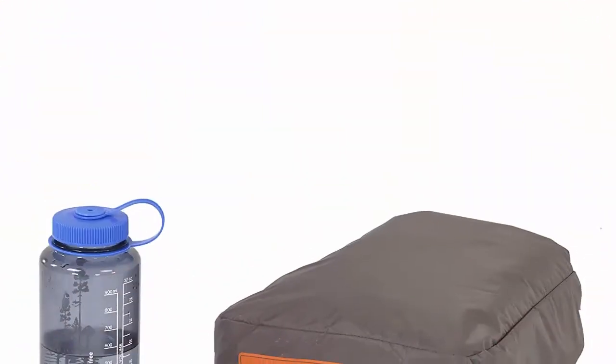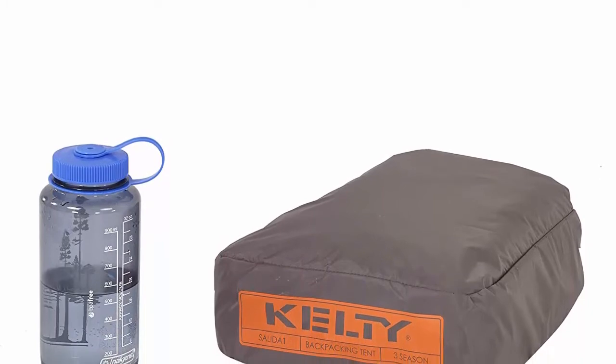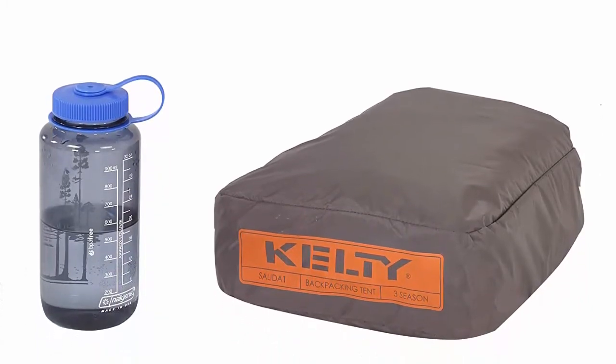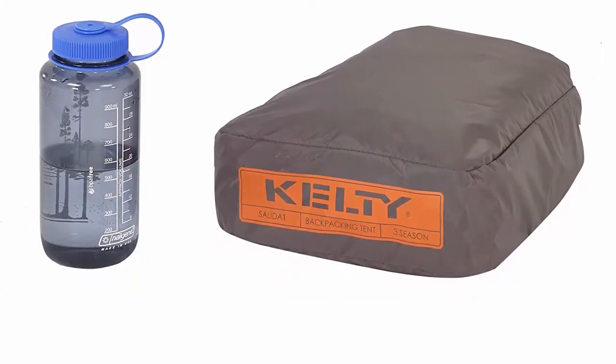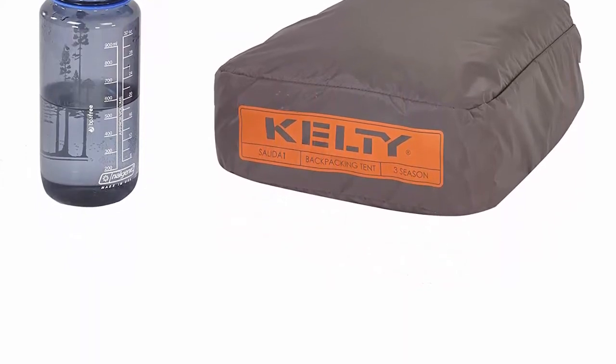The Salida one-person backpacking tent is a great all-around lightweight camping tent. The Salida one has over 6 square feet of vestibule space and a spacious interior that offers backpackers a comfortable backcountry escape. Three-season one-person tent from Kelty, ideal for your backpacking trip.